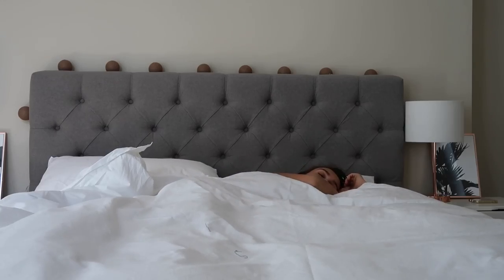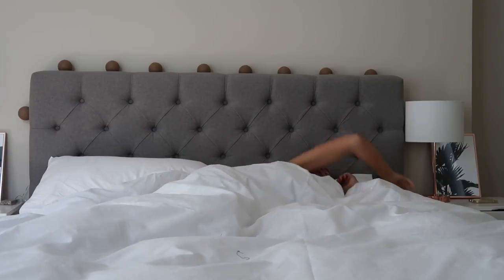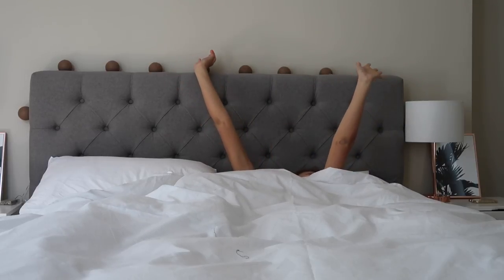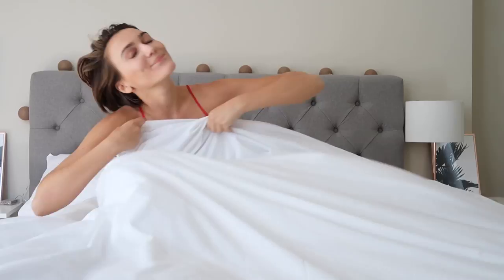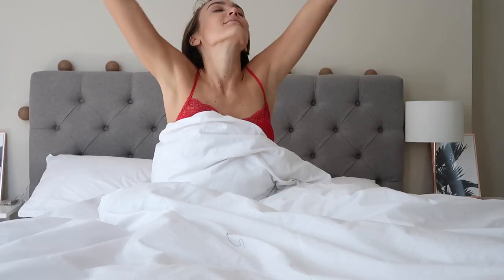Hello and welcome back to my channel. Today I thought I would show you my healthy morning routine. Let's start from the beginning. I'm going to be showing you my healthy morning routine — this is typically what I do most mornings.